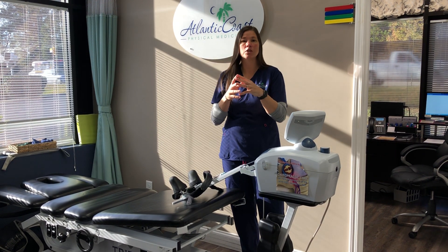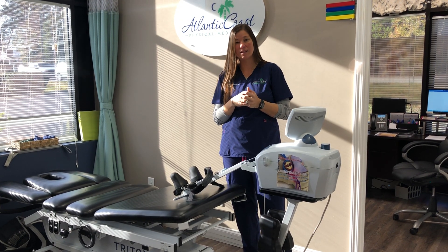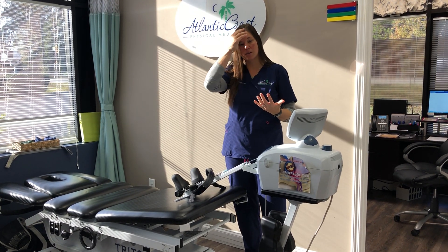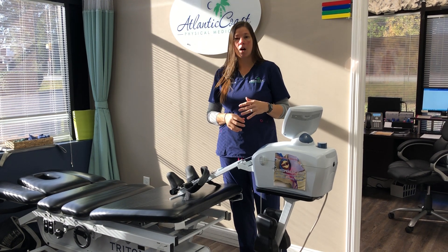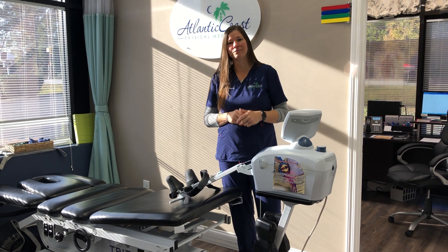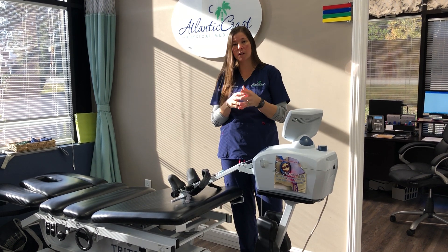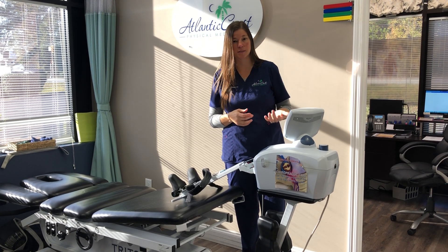How it works is it actually uses a slow pumping motion to pump fluids and proteins back inside the discs that have been lost because of lack of motion. Our discs actually at about the age of 13 lose their normal blood supply, so it's the normal motion and movement of our joints that allow proteins and fluids to get inside the disc.